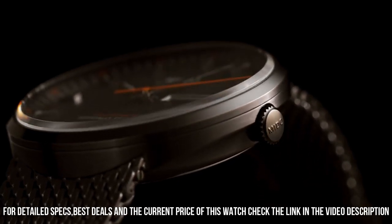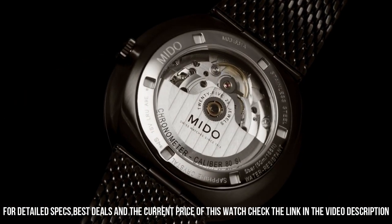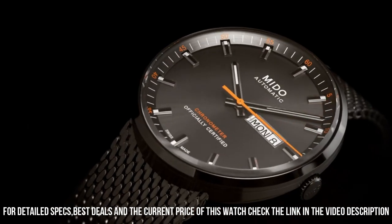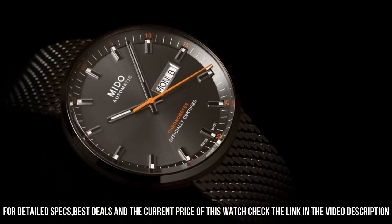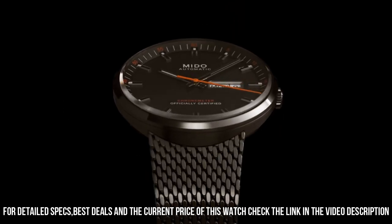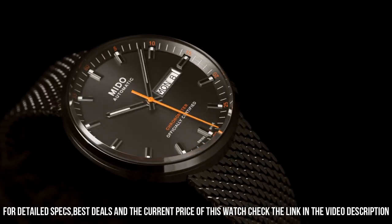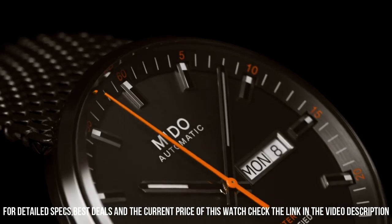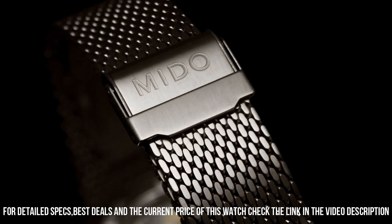Band material: stainless steel. Band width: 24 millimeters. Band color: black. Dial color: anthracite. Bezel material: fixed. Calendar: date. Item weight: 3.95 ounces. Movement: Japanese Automatic. Water resistant depth: 50 meters.